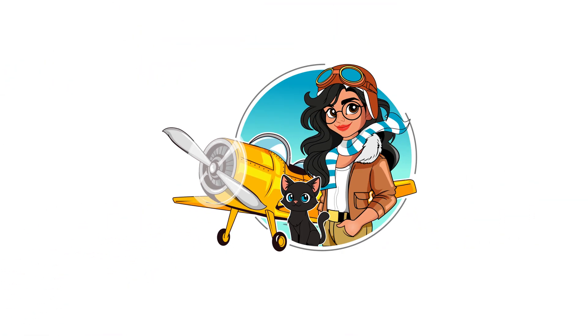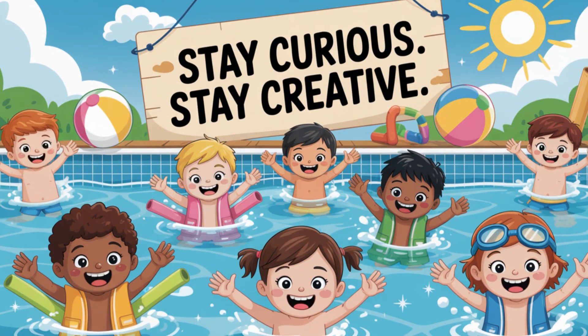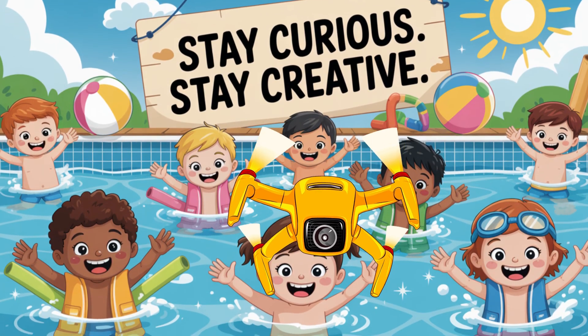This has been Skyfire STEM. Stay curious, stay creative, and always keep scanning for knowledge. Skyfire out.